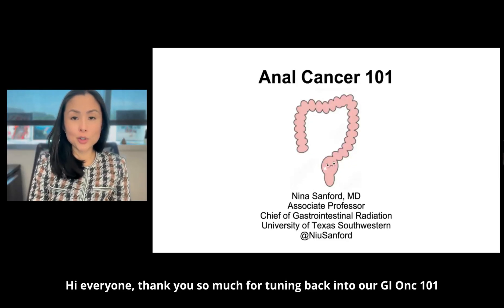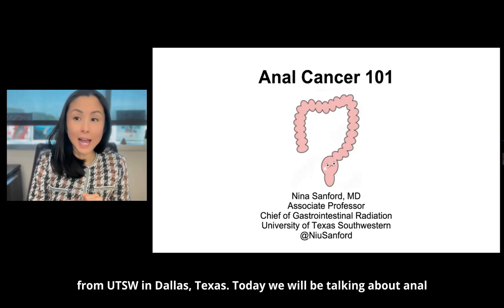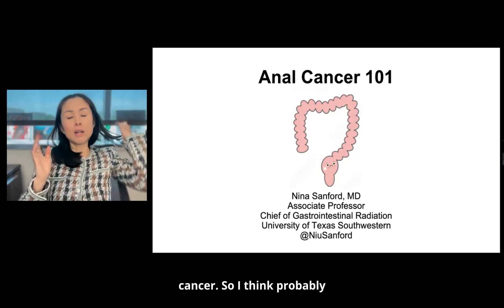Hi everyone. Thank you so much for tuning back into our GI Onc 101 series. My name is Nina Sanford from UT Southwestern Dallas, Texas. Today we will be talking about anal cancer.